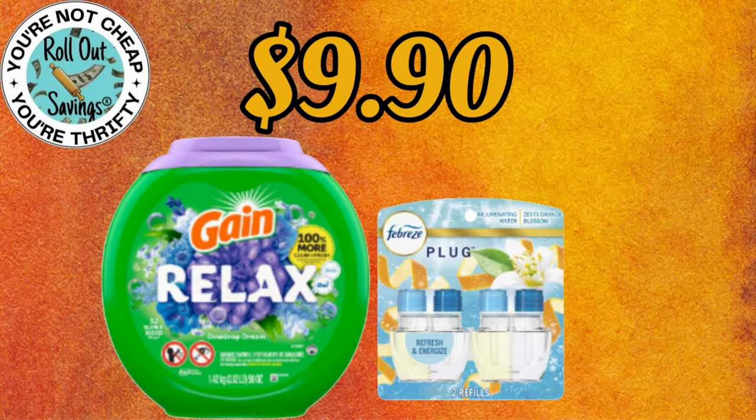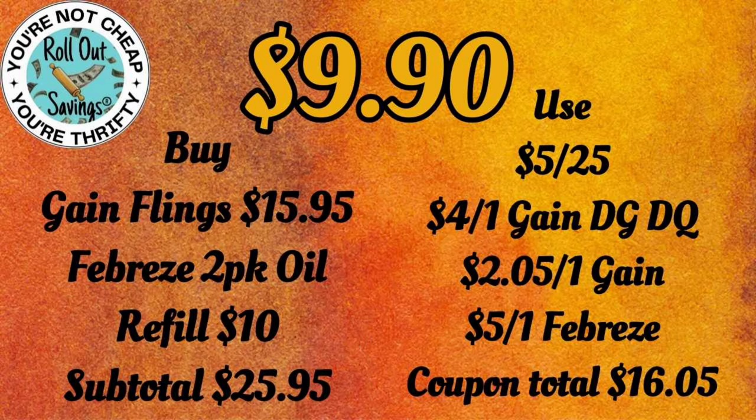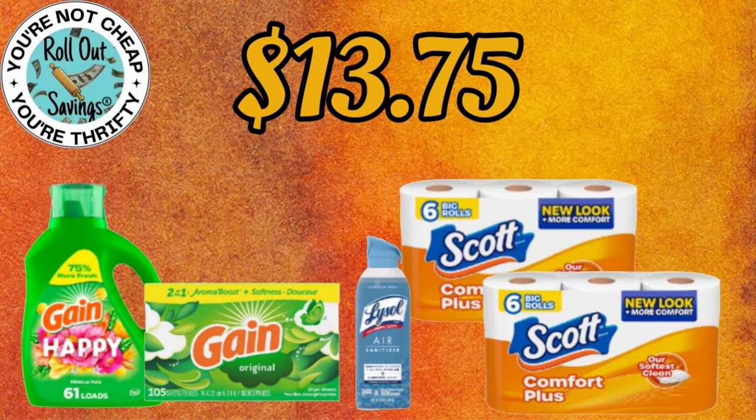For $9.90, you can get your Gain Relax Flings and a Febreze 2-Pack Oil Refill for $9.90. We tried to label your store and your manufacturer coupons so you can tell the difference.